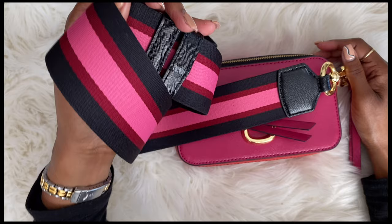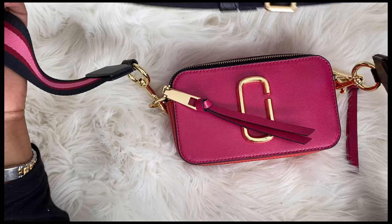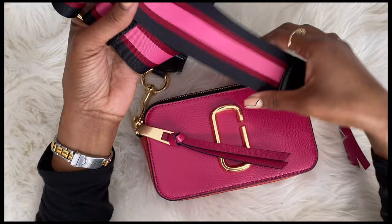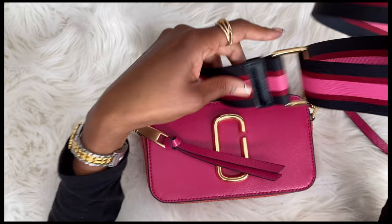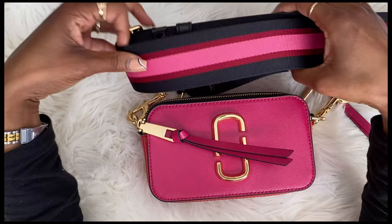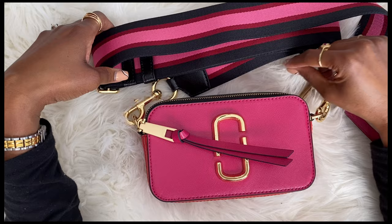This is the first crossbody bag I've ever purchased — it's the only crossbody bag I have in my wardrobe — because I'm a tote person. I don't like small purses; I carry a lot of stuff. I'm turning into my mom. You can go somewhere with my mom and she has needle and thread, food, something to drink, medicine — it's like a bottomless bag. So I tend to carry a lot of things around as well.